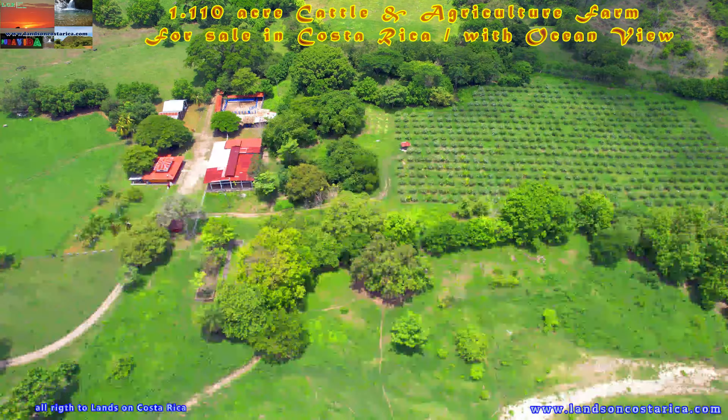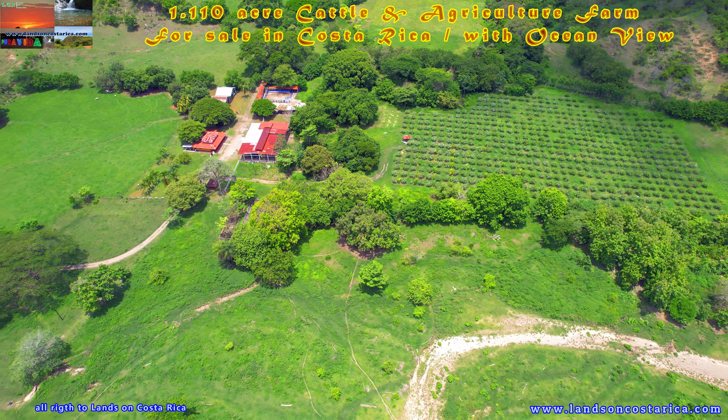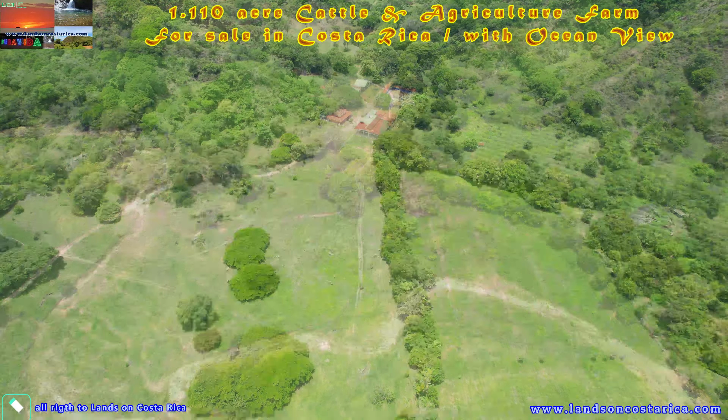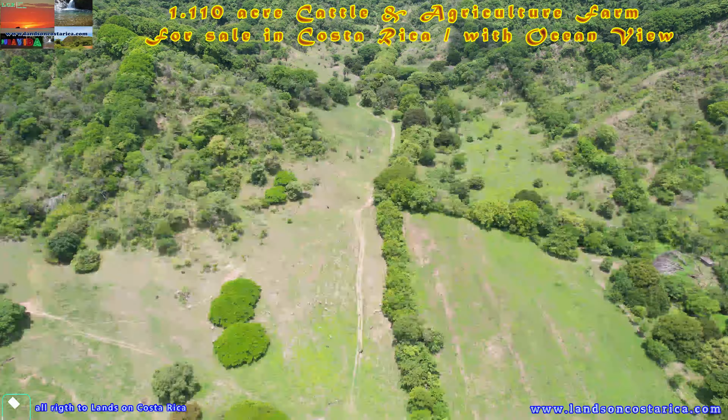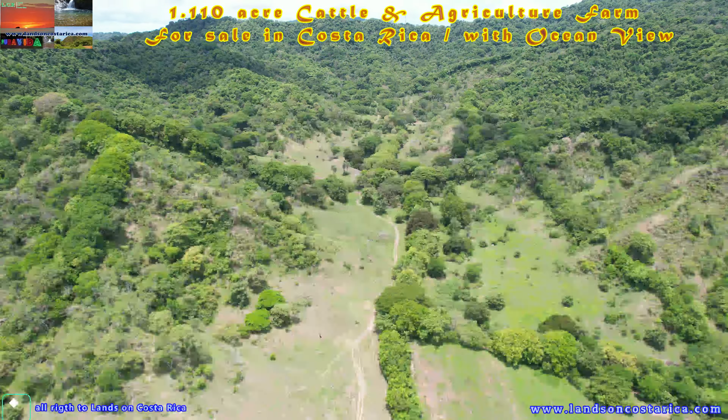Great investment opportunity: a 1,110-acre cattle and agriculture farm at the Nicoya Peninsula of Costa Rica. With a topography of rolling hills and 60% flat terrain, with lots of pasture, and capacity to maintain up to 800 cows a year.